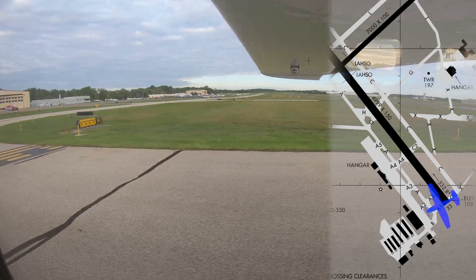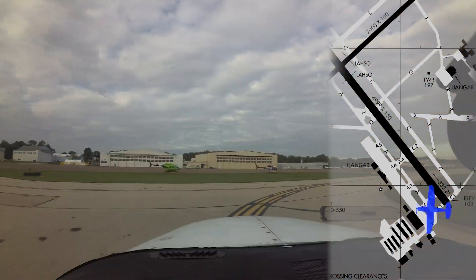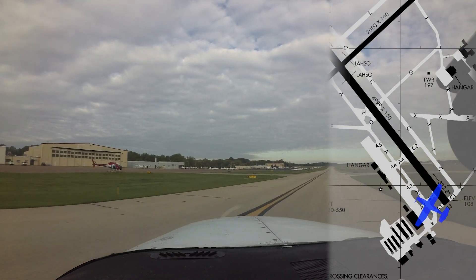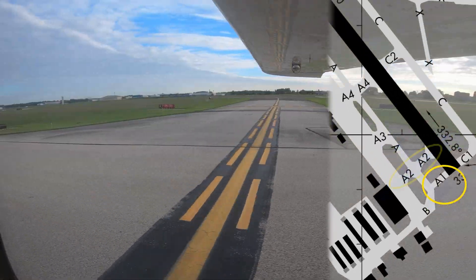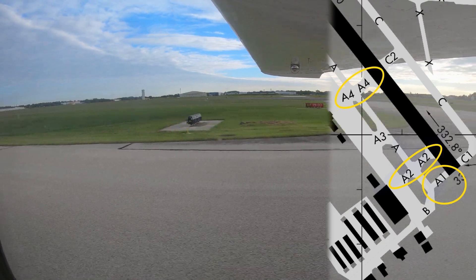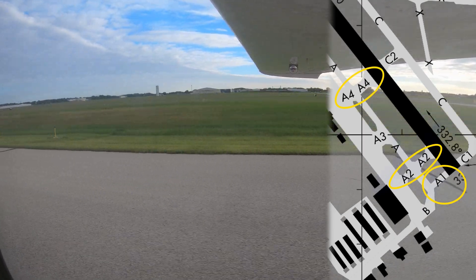When getting ready to depart PNE, pay close attention to the following areas. There are three taxiways that provide direct access to runway 15-33 from the ramp areas. They are located at taxiway Alpha 1, Alpha 2, and Alpha 4. Pilots need to pay close attention to your taxi route, including turns and hold short instructions.